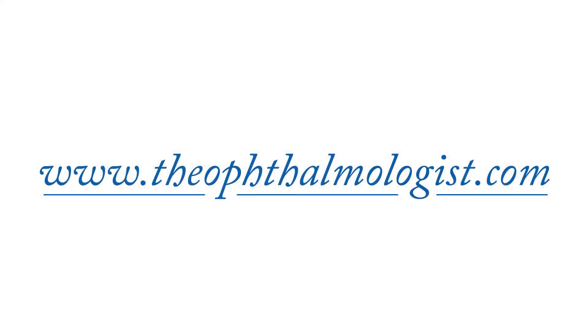I hope you enjoy this issue. As always, for any comments, critiques, or any form of conversation, chime in online at www.theophthalmologist.com. See you online.